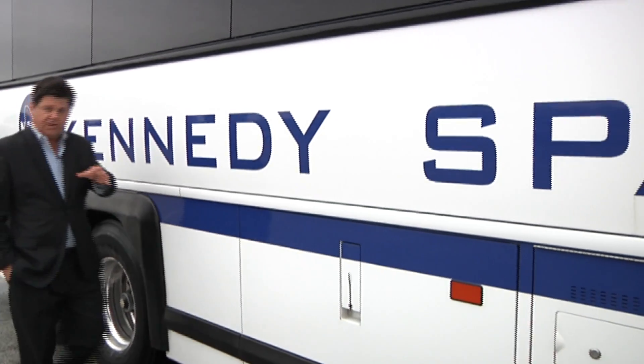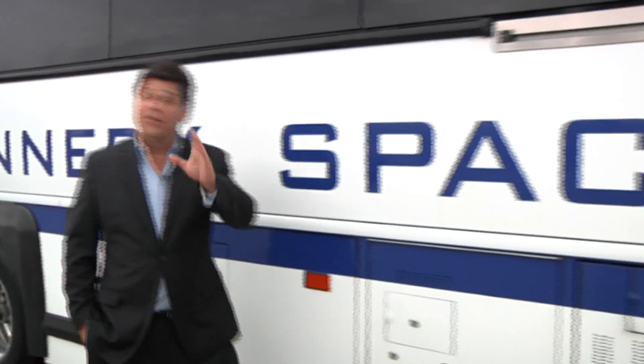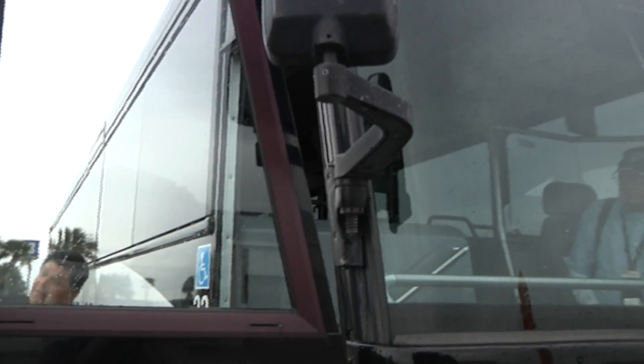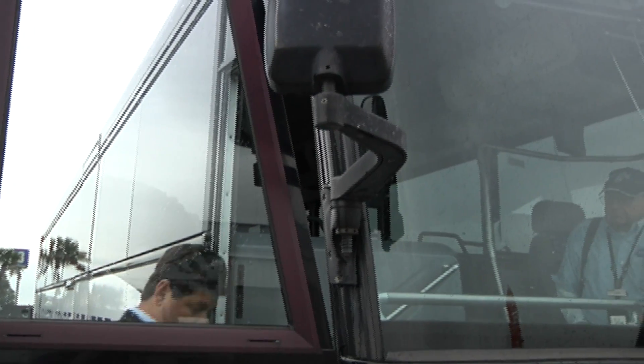You cannot come to the visitor complex without taking the bus tour — you're absolutely going to miss way too much if you don't do it. So we are going to get on the bus and take the tour now.